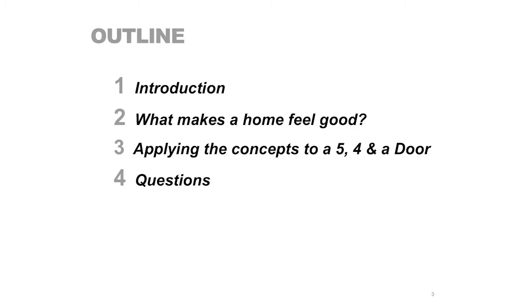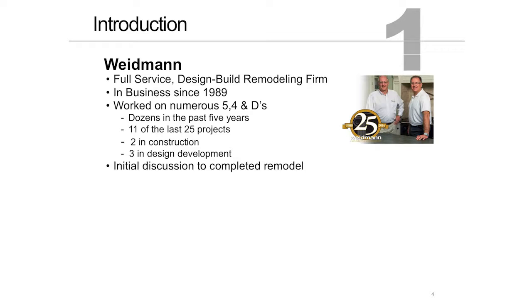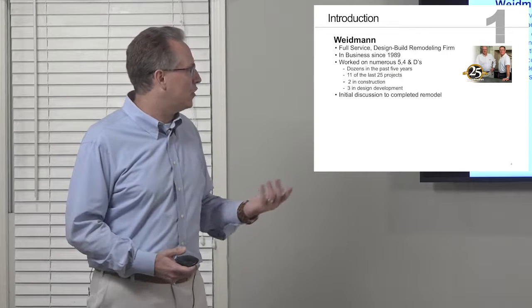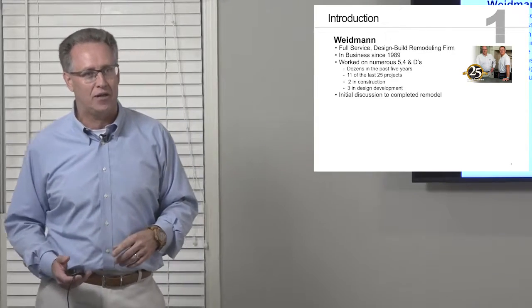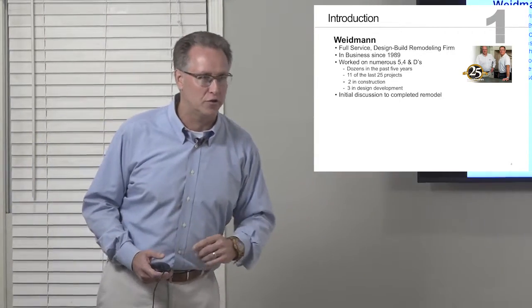Let me begin with a little introduction to the company. As Patty mentioned, the company's been in business since 1989 — 27 years. We are a full-service design-build residential remodeling company. Because of the number of 5-4-and-a-doors in the area, we've done a lot of them — dozens in the past five years. Looking back at the last 25 projects we've completed, 11 of them were in this style home. We currently have two in construction right now and three more in design development that are also 5-4s-and-a-door.